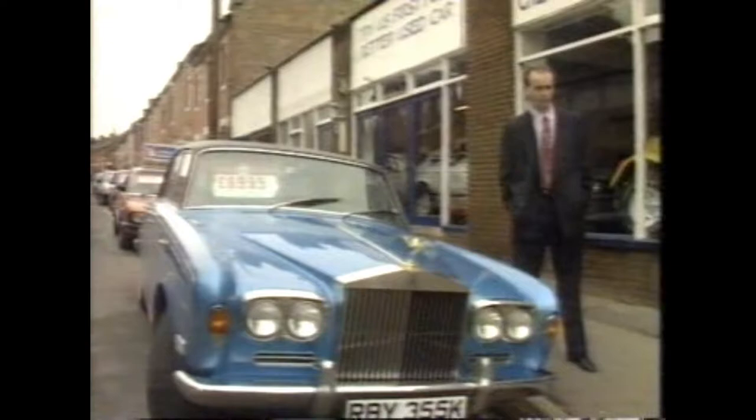And you'd definitely think I was winding you up if I said the cheapest Shadow now costs less than a two-year-old Sierra. But it's not a wind-up. This '72 Shadow could be sitting in your garage for less than seven grand. Like scores of others, it's priced to sell because the recession has frightened buyers away.